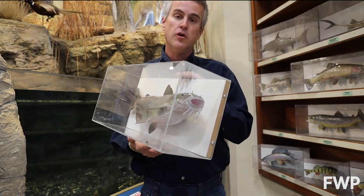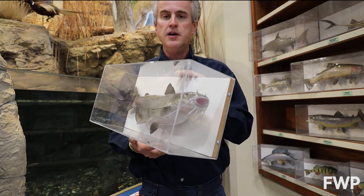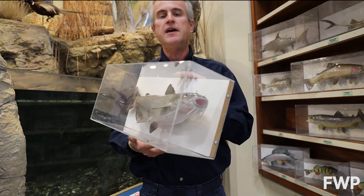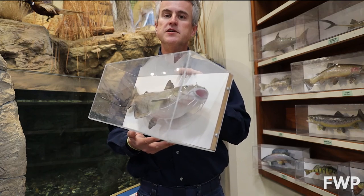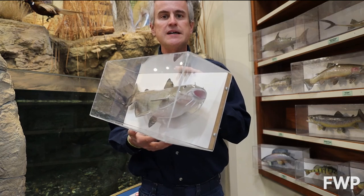And if you want to learn more or see the other videos that we're going to do a little more in depth, you can go to the Hooked on Fishing playlist, which is on the Fish, Wildlife and Parks YouTube channel — and that'll be on the bottom of the screen as you watch this. So thanks for stopping in for Wildlife Wednesday. We will see you next time.